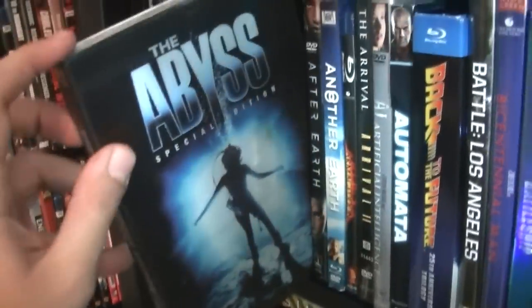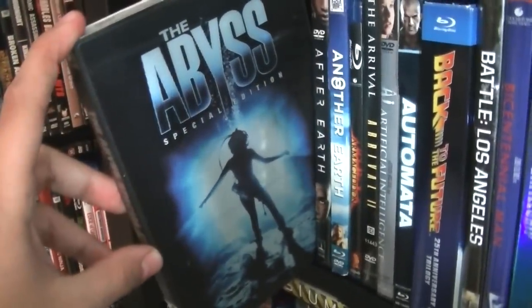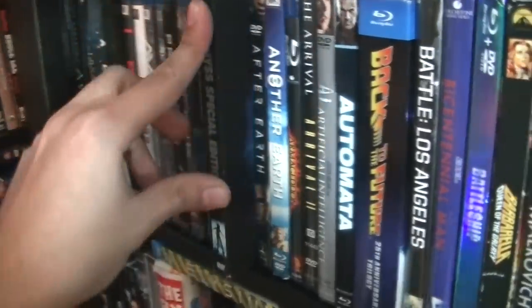The Abyss — to this day I still have not seen this movie. I heard it's really good. It's a James Cameron movie.